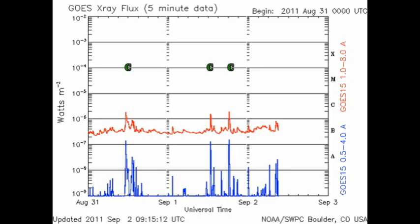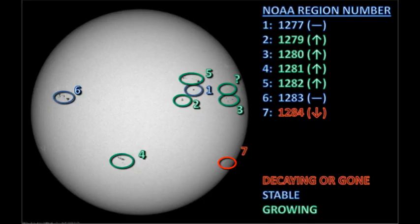Since we last met, the Sun has produced just two C flares, although the X-ray background has risen to the B4 level. This despite having a large number of sunspot regions on the Sun at this particular time. So let's take a look at them and see whether we can make rhyme or reason of all of this.